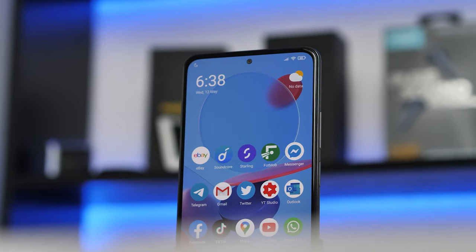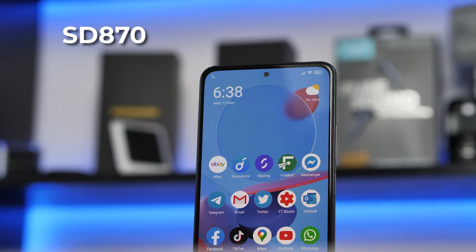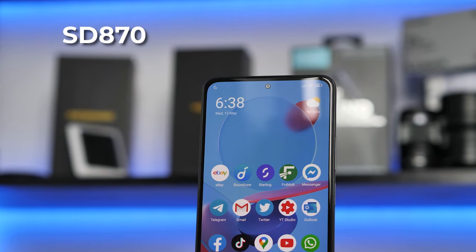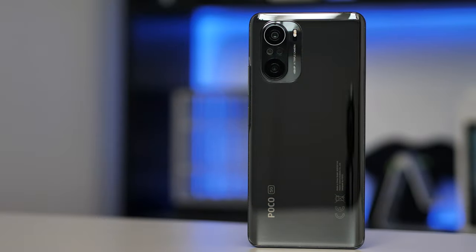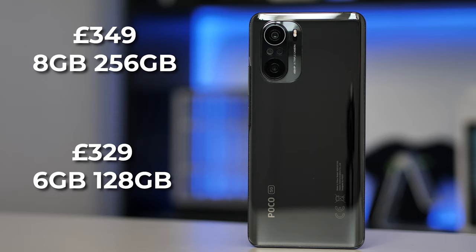The F3 has a more powerful chip than the Snapdragon 845 from 2018. It has the Snapdragon 870, which is a brand new Qualcomm chip just shy of the Snapdragon 888 which is in most flagship smartphones in 2021. For £349 you can get the 8GB version with 256GB of internal storage, and for £329 you get 6GB of RAM and 128GB of internal storage. For me, you may as well pay that extra £20 and get that extra RAM and storage.